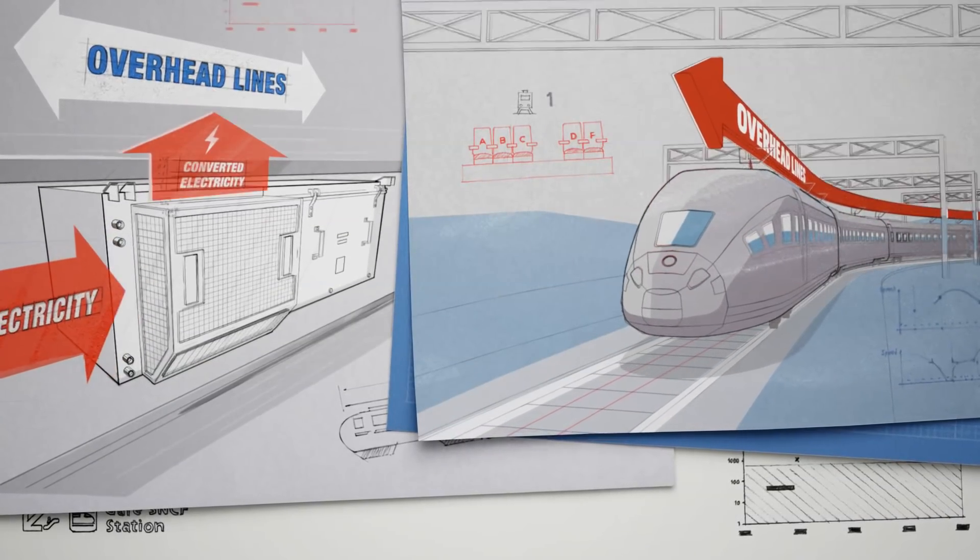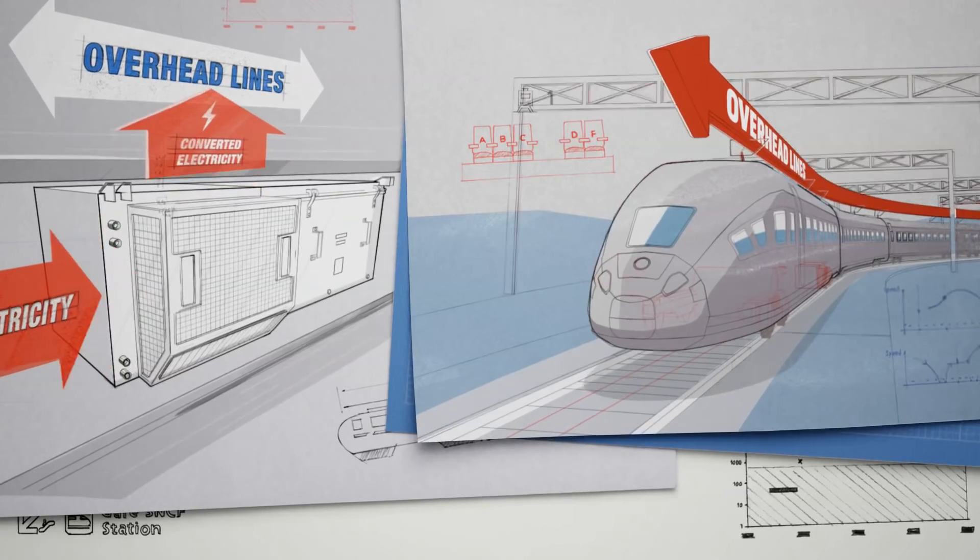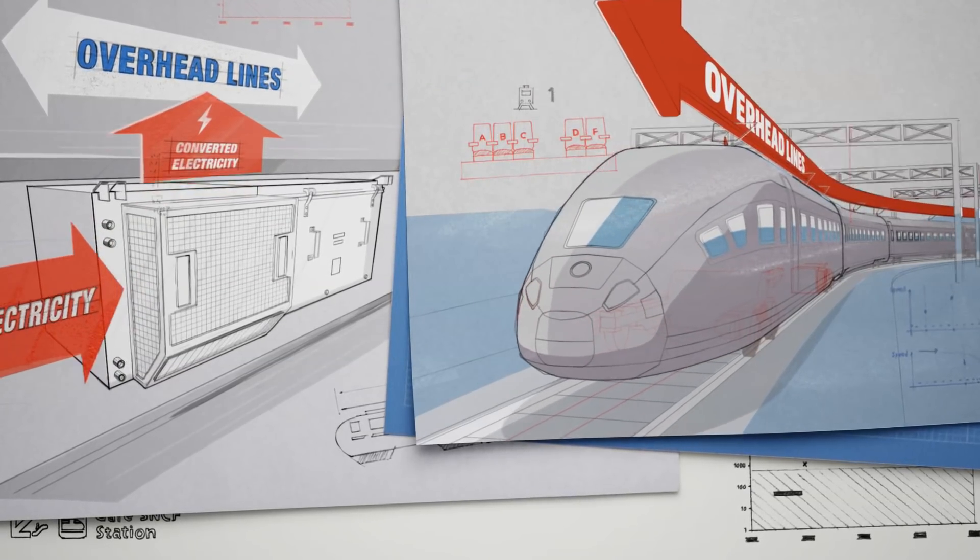What we need is a way to change the type of electricity generated by the decelerating motor so it can be transferred to the overhead lines.